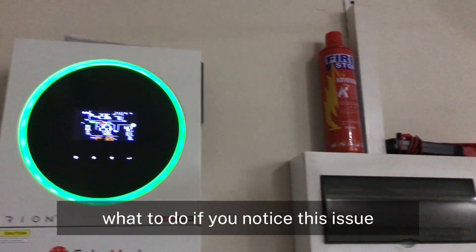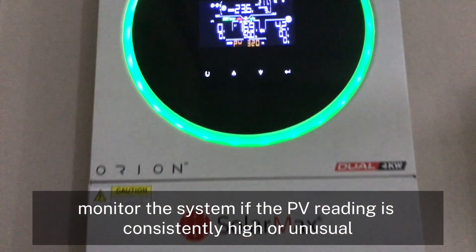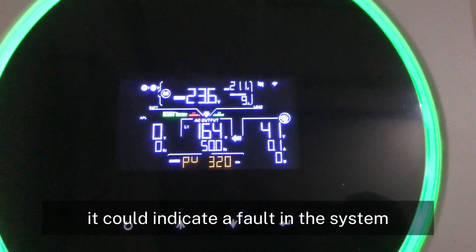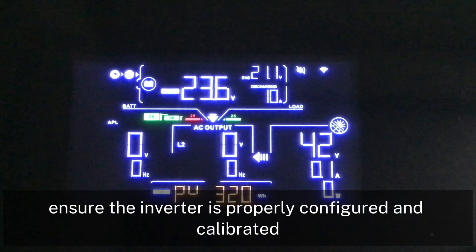What to do if you notice this issue? Monitor the system — if the PV reading is consistently high or unusual, it could indicate a fault. Check inverter settings to ensure the inverter is properly configured and calibrated. Consult a professional: if the issue persists, it's a good idea to have a technician inspect the system for potential faults or misconfiguration.